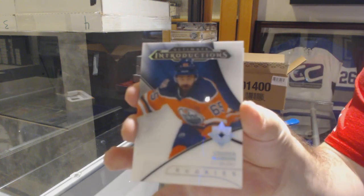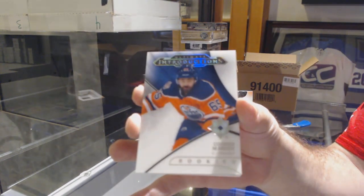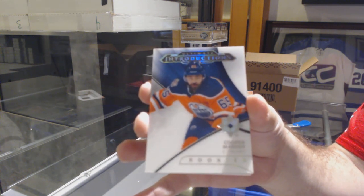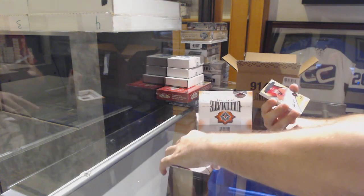Starting off with an ultimate introduction for the Oilers — Cooper Marody. Does anyone in the room have any teams, by the way, that I should focus towards?